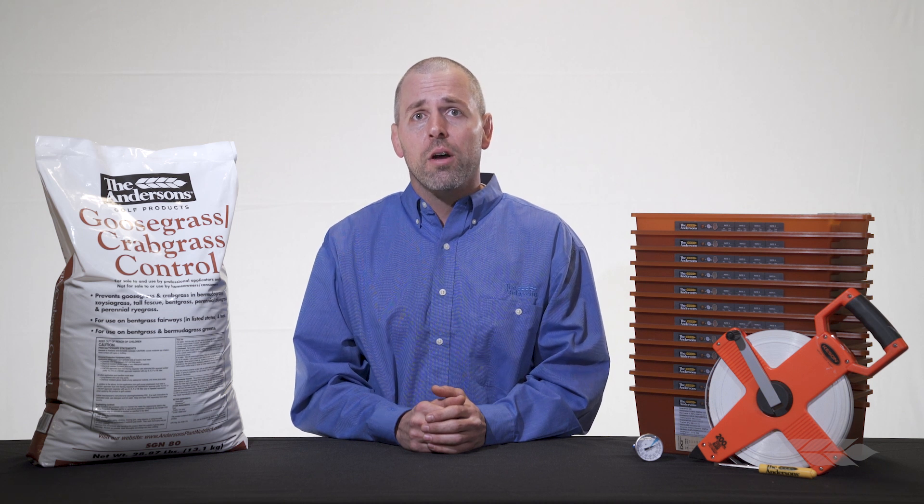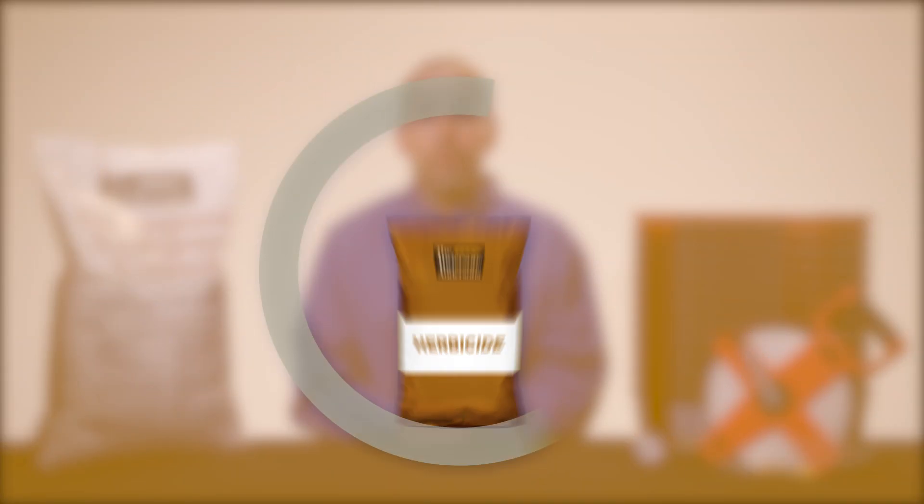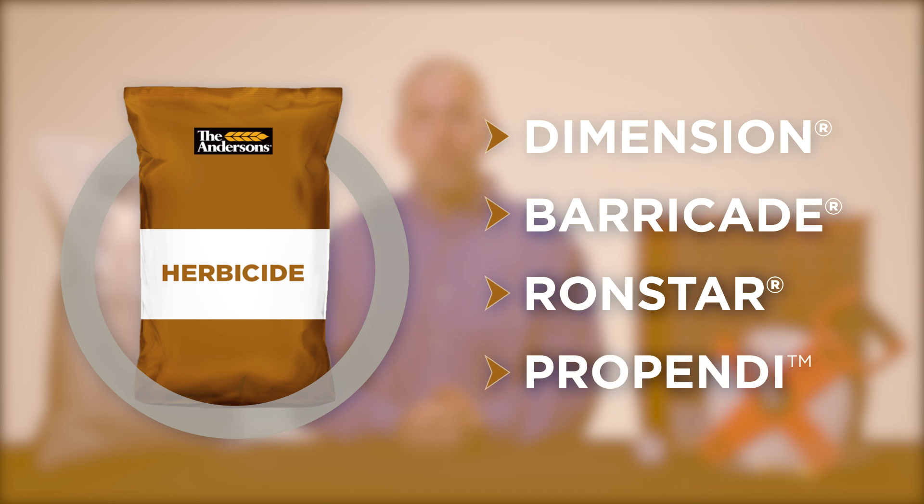Andersen's offers a full line of combination products containing both fertilizer and pre-emergent herbicides on one easy-to-apply prill. Some of the common herbicides available in combination form include Dimension, Barricade, Ronstar, Propendi, and many more.